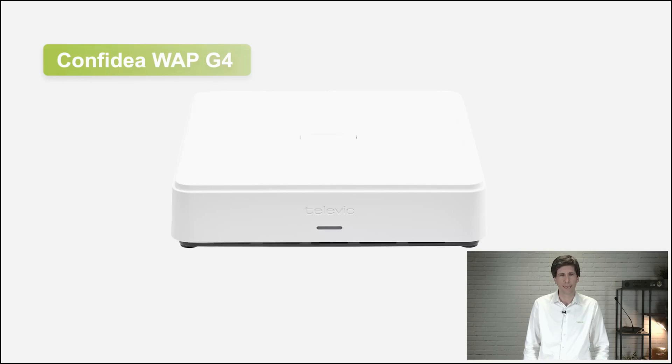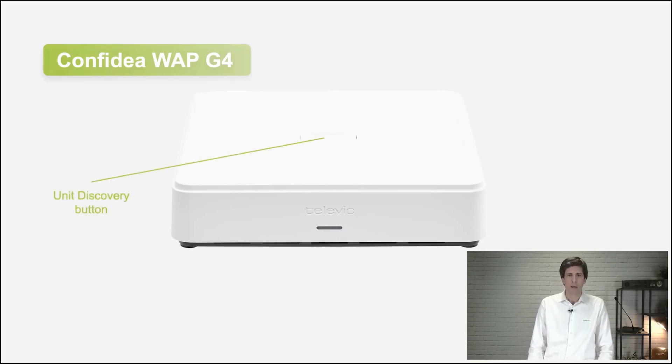Let's look at the access point itself. You see it has a status LED on the front, making sure that you know the status — whether it's running well, linked with a wired system, or pairing with wireless units. It also has a small button on top: if you press on it, you can start the pairing process, easily doing a discovery, and then stop the pairing process by pressing it again.